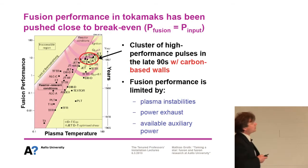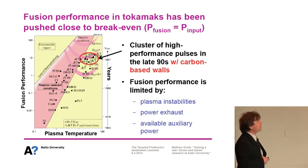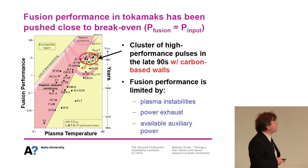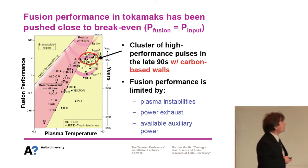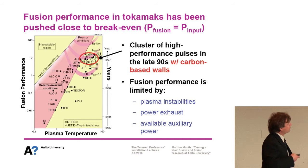The next stepping stone — and I will focus on the tokamak line — is the ITER tokamak, which is supposed to go online in the next decade. Fusion performance in tokamaks has been pushed close to break-even, where the output of the plasma equals the input in terms of heating. Starting back in the 1960s with low-temperature plasma and low performance, by the late 1990s we retrieved conditions close to the break-even point. The reactor condition sits on top of that, and we currently have a cluster of high-performance pulses obtained in machines with carbon-based walls.